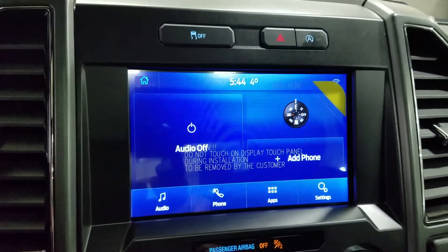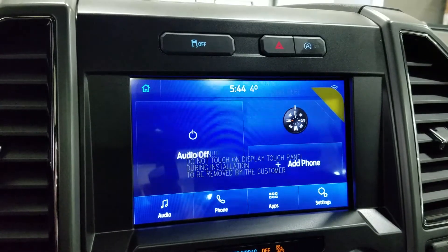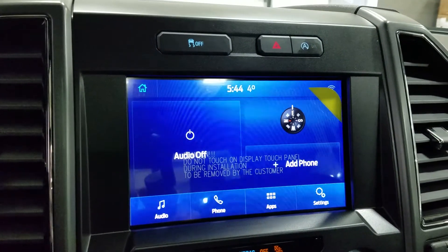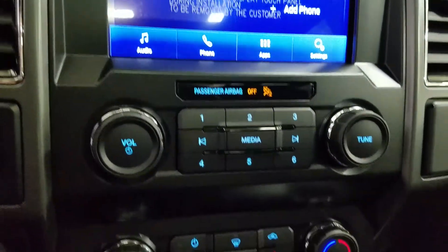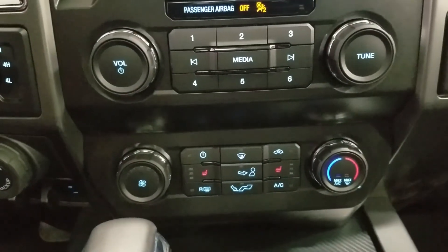As we look ahead, you'll see we have our SYNC 3 8-inch touchscreen display, which allows for audio control, phone connectivity, as well as other apps including Apple CarPlay and Android Auto. Our driver can also view the rear-view camera display. Down below we have our SYNC controls, as well as our climate control area, which includes air conditioning and heating for the entire cabin.